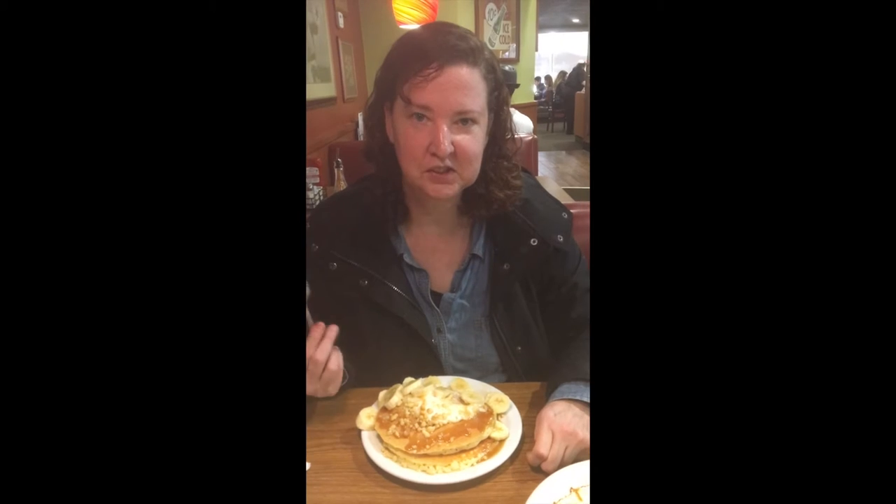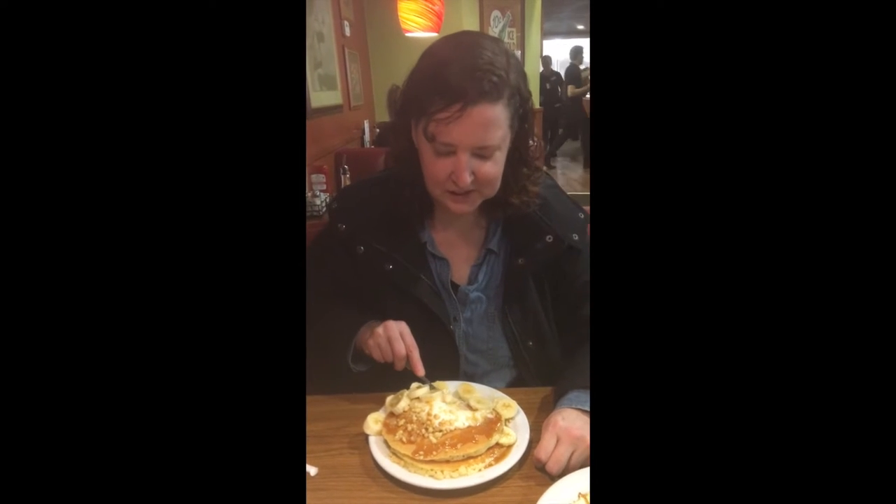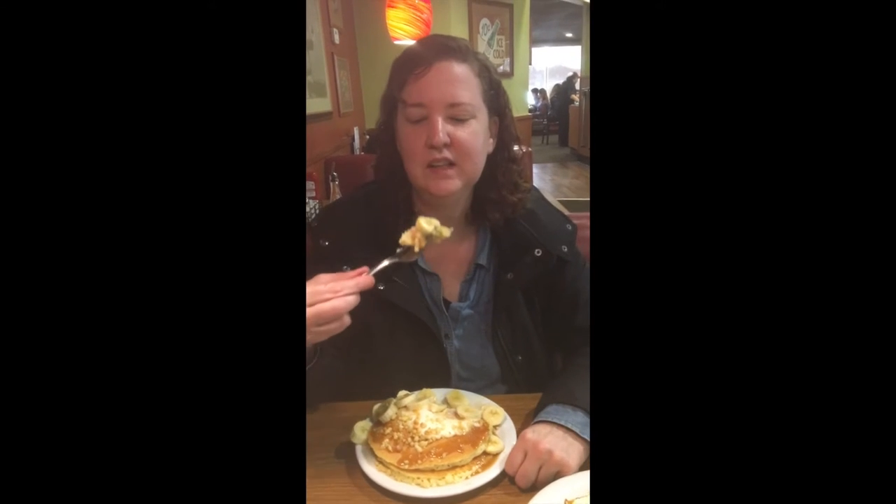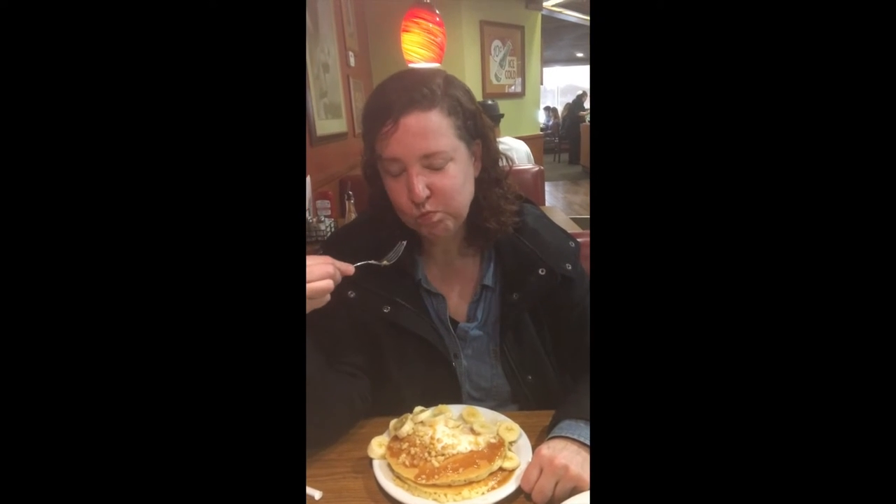Let's get a second opinion. Try it out. So we're going to try the salted caramel pancakes — I'm excited. It has bananas in here. Let's give it a try. Mmm, it's really good.